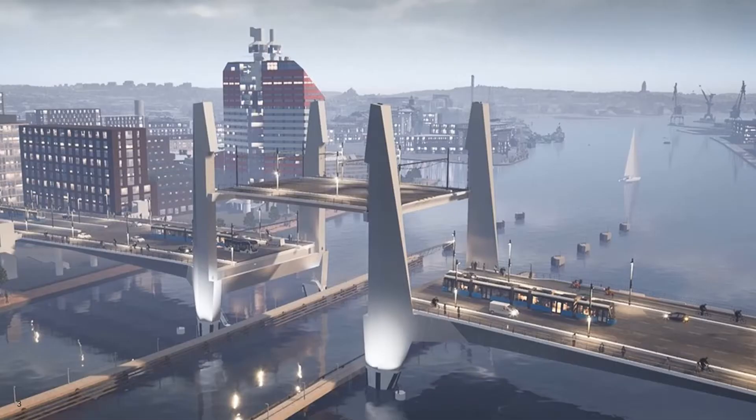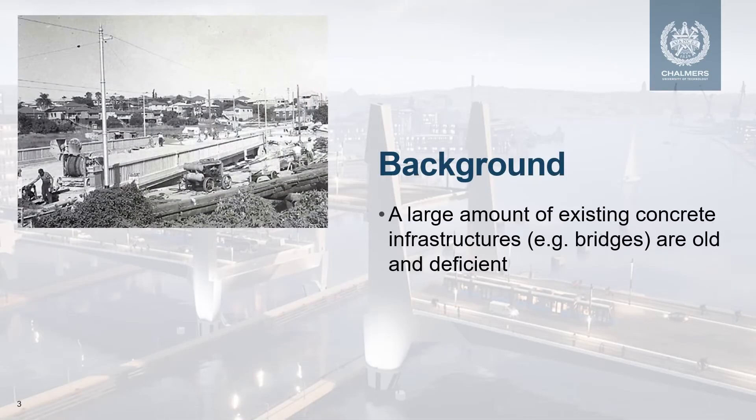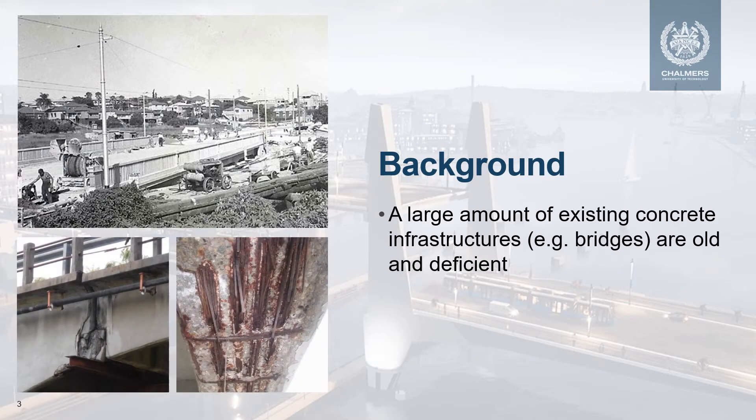Concrete is widely used to construct civil infrastructures such as bridges, dams, pavements, and buildings. They are crucial to the daily services and economic activities of our societies. However, more and more concrete infrastructures are becoming old and deficient. In Europe, around 85% of bridges were made of concrete, and a large number were constructed after the Second World War. In Sweden, for example, one-third of existing concrete bridges are older than 50 years. Old concrete bridges commonly show signs of deterioration, such as the corrosion of steel reinforcement bars embedded in the concrete — which is why they are called reinforced concrete.